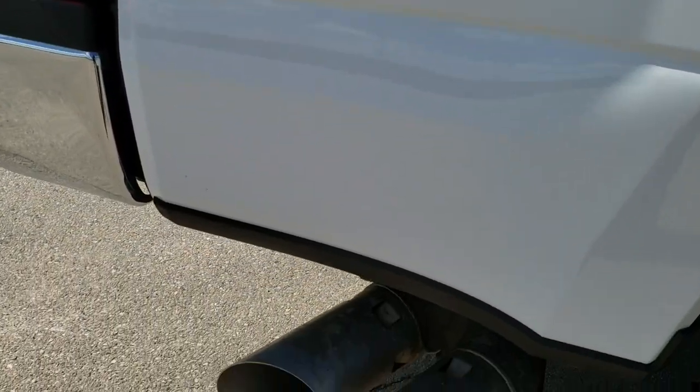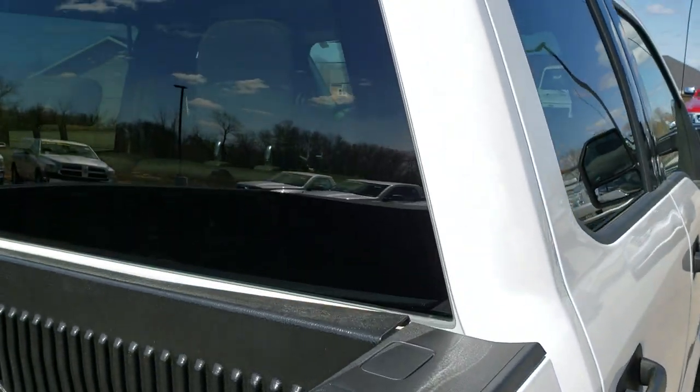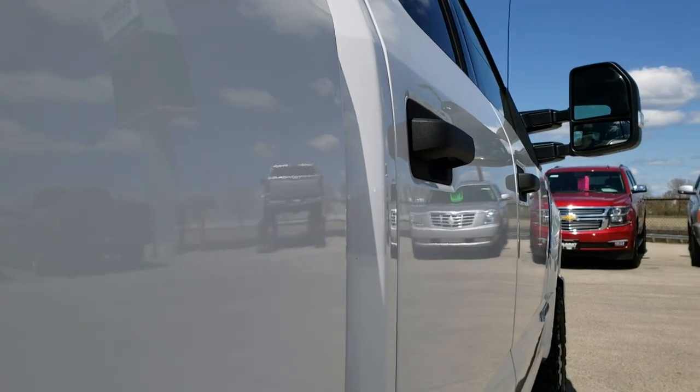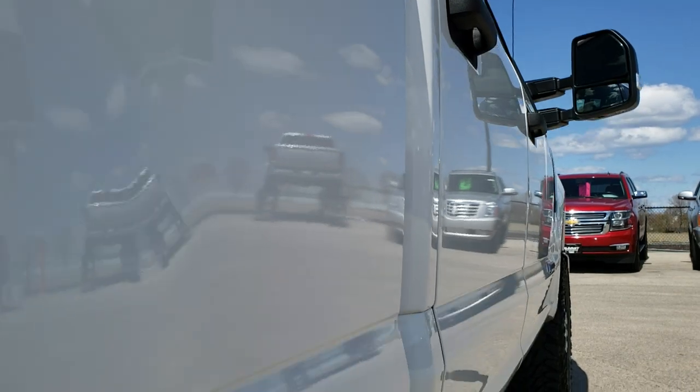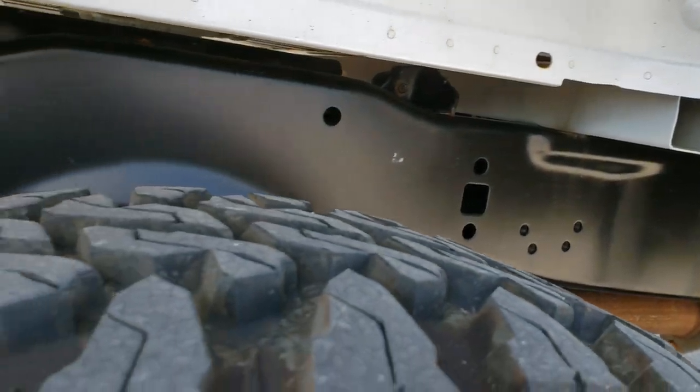This one has the FX4 off-road suspension package. We take these videos so if you are far away or just can't make the trip down, but are still interested in purchasing the truck, you can still see the truck, hear the truck, and have confidence in the vehicle before you get here so you can make a smart buying decision from the comfort of your own home.